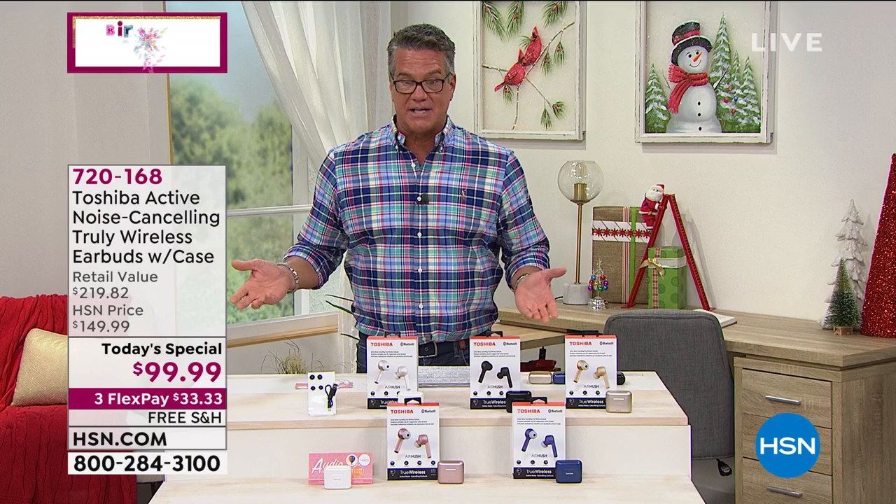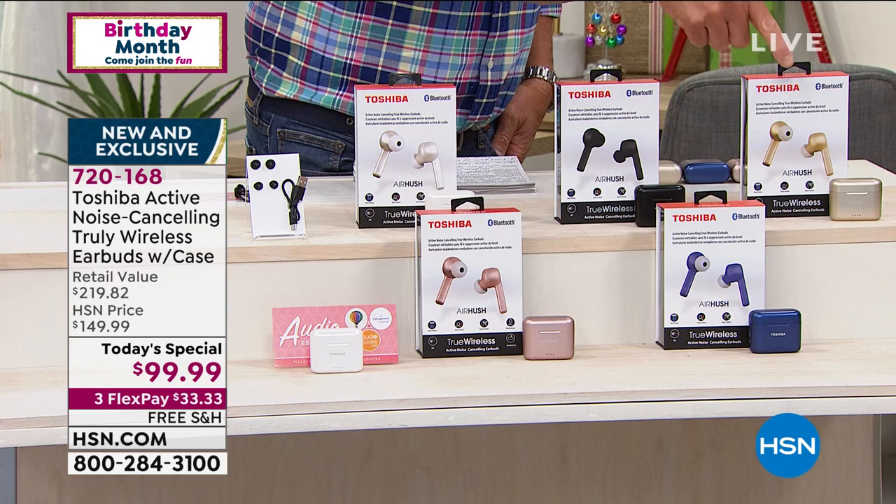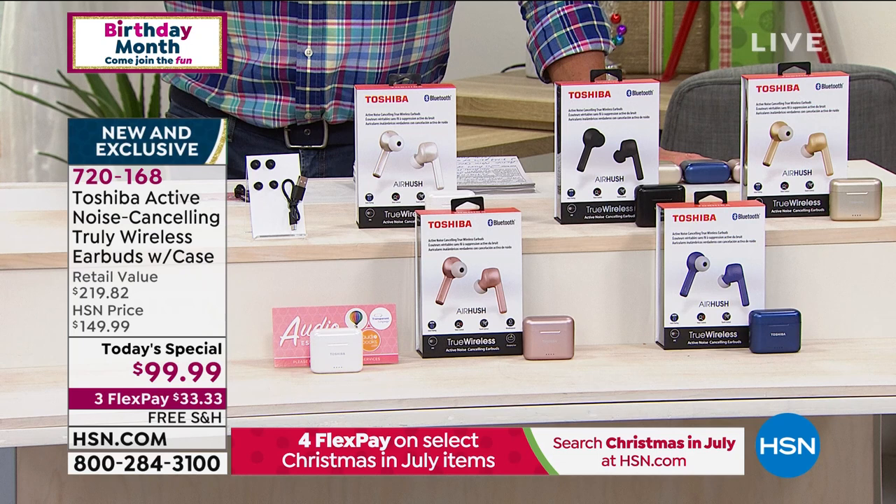Grab them while you can — we're getting limited on some colors. White, rose gold, midnight blue, black, and regular gold. These are not available anywhere else — we are doing the launch. They're not available until September, only in black. So if you want that color, get it here and get it today. And they're going to be $150 just in black everywhere.